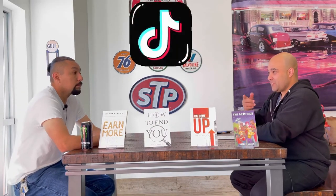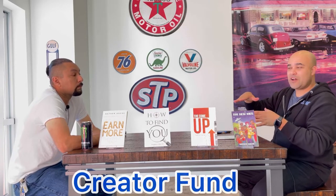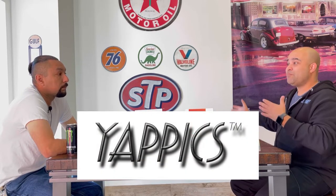TikTok has a creator fund — once you have 10,000 followers or more, TikTok will pay you just to upload videos. You could be cutting your nails and put a video up and they're still going to pay you. In my case, this video is sponsored by Yappics Web Design and Graphics. There are also apps where you can get in on the ground floor.